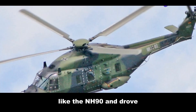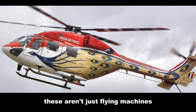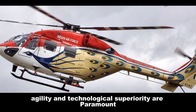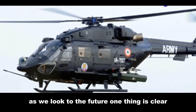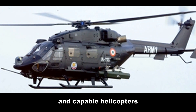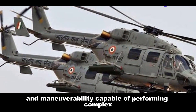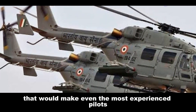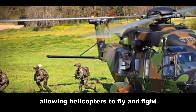The evolution of military helicopters like the NH-90 and Dhruv is a testament to human ingenuity and our relentless pursuit of technological advancement. These aren't just flying machines — they're symbols of a rapidly changing battlefield where speed, agility, and technological superiority are paramount. As we look to the future, the skies will be filled with even more advanced and capable helicopters, pushing the boundaries of what's possible — including machines capable of complex aerial maneuvers that would make even experienced pilots' heads spin.